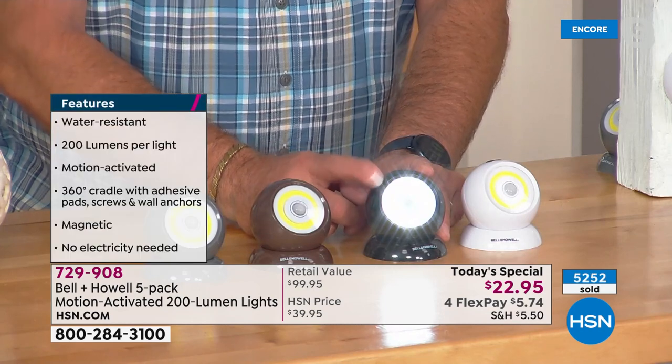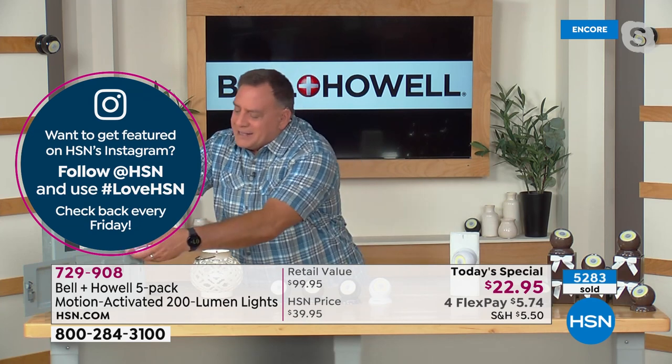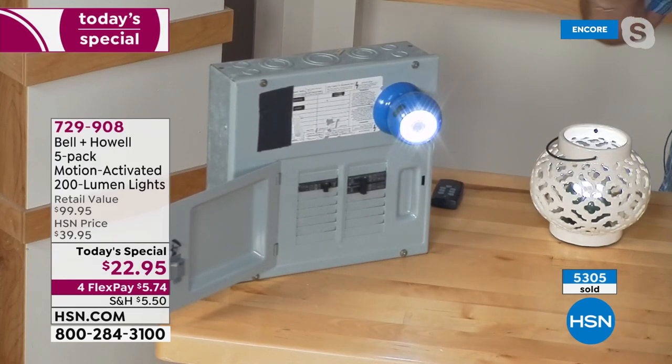The bulbs are made to last up to 100,000 hours. You can mount them flat on the back and aim the light wherever you want. It has a keyhole so you can hang it vertically. The base is magnetic — I can stick this on any metal surface, like the side of your car or inside your hood on a fuse box. The base sticks to the metal surface, and then the light sticks magnetically to the base.